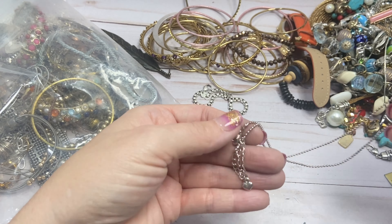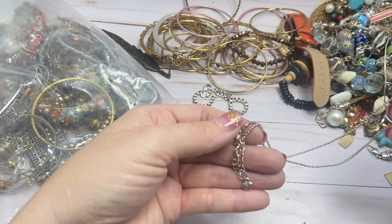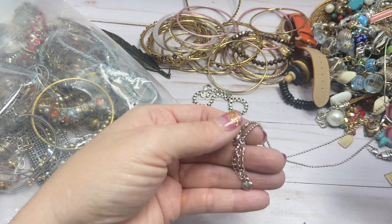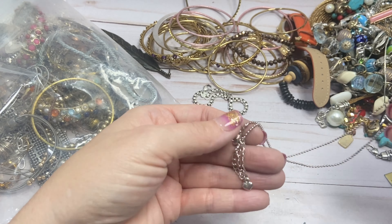Here we have another piece — is this Brighton? I don't see a bee on it but it is Brighton-esque. Let's see if it's magnetic. That looks like it might be sterling! Let's rub part of this too. All right, this is all sterling — you can see that blue. I love it. I'll do $10 on this bracelet and it is 8 inches.